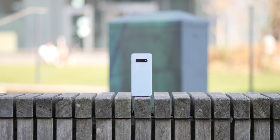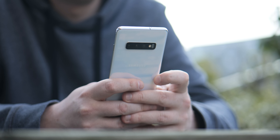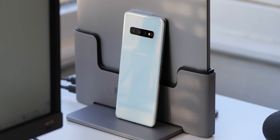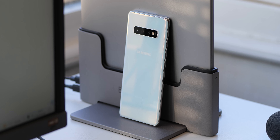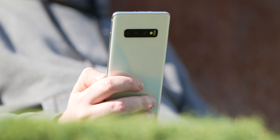When I think of the perfectly designed Samsung phone, I instantly think of the Galaxy S10 series, and three years after release, I think the series is still going strong. This is the Galaxy S10 Plus in 2022 — is it still worth it? Let's find out together.